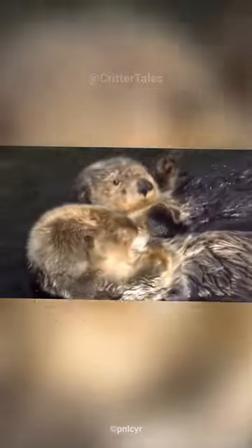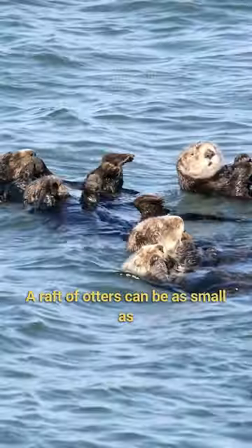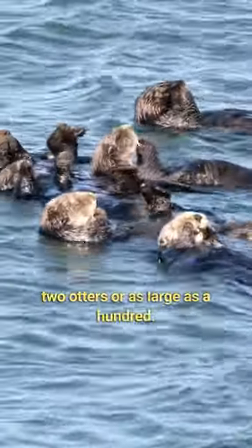These social animals are known to hold hands in groups, called rafts, while they sleep to prevent drifting apart. A raft of otters can be as small as two otters or as large as a hundred.